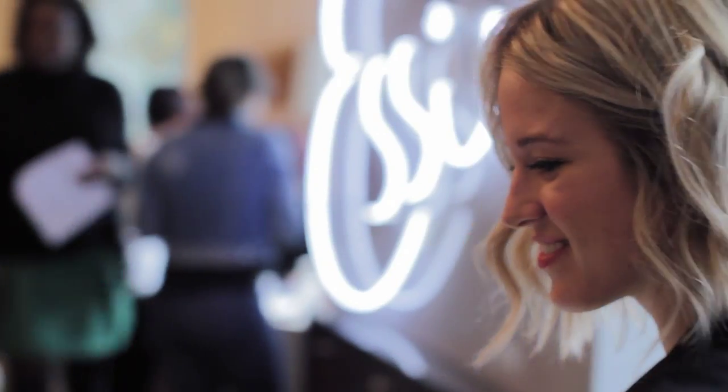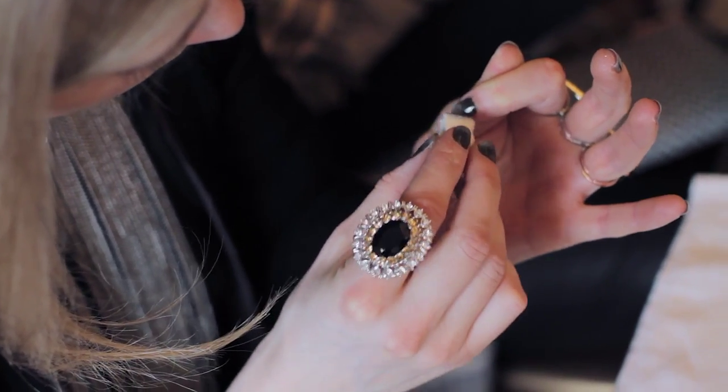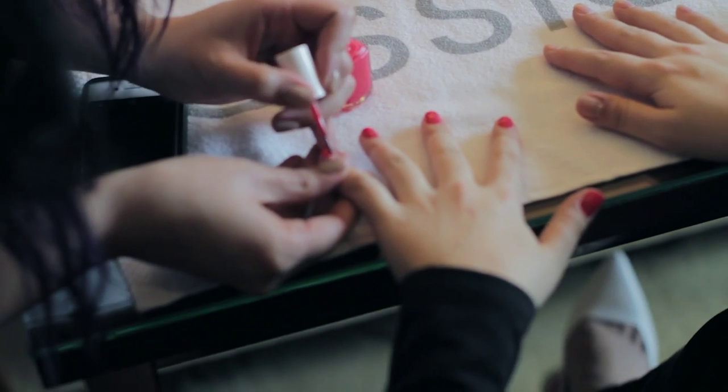So it came at the perfect time and when I discovered it, it was just like — this is what it is. It's detail-oriented work, it's color, it's beauty, it's artistic. It was pretty much everything I always ever wanted, just in one beautiful polished package.